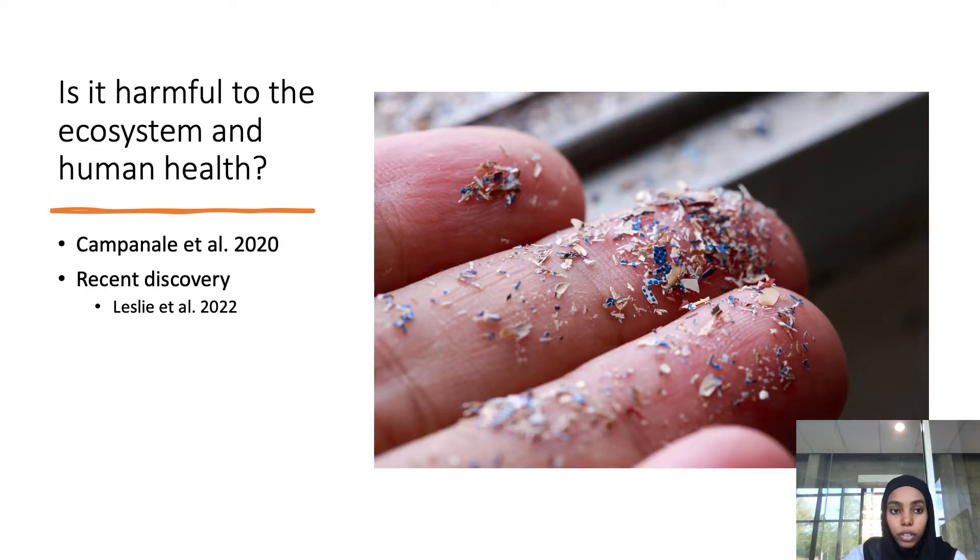Are microplastics harmful to the ecosystem and human health? They are small and found in almost every environment, so it's important to know what they could eventually do to us. A previous study by Campanelli and others in 2020 explained that evaluating the risk of microplastic exposure requires substantial data on exposure and effect levels. Because that data is limited, there is uncertainty in this area. A recent discovery by Leslie and others in 2022 found plastic polymers in human blood.